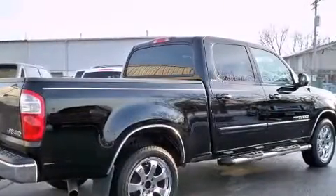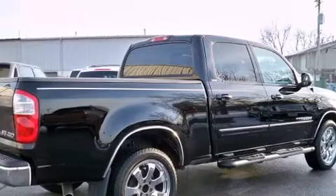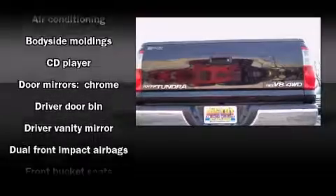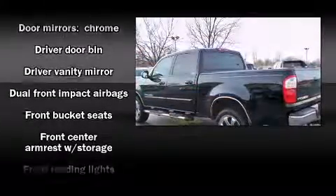Top features include a split folding rear seat, one-touch window functionality, a tachometer, variably intermittent wipers, skid plates, remote keyless entry, and cruise control.